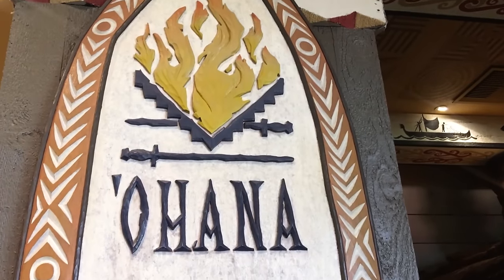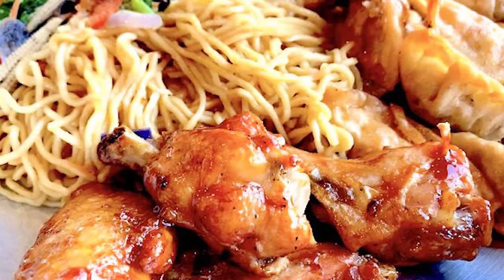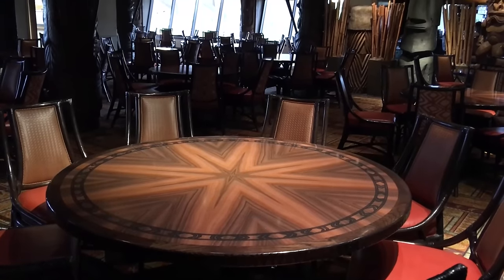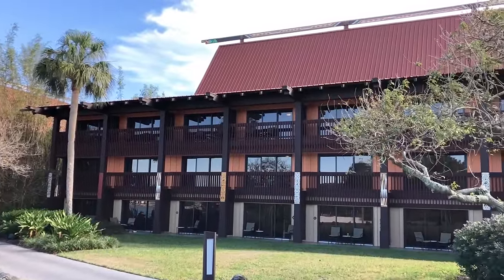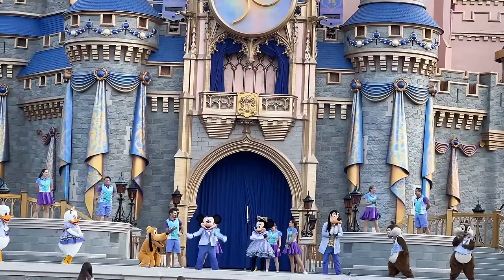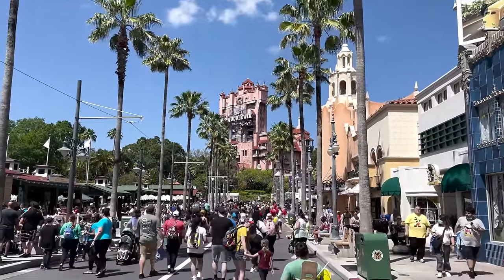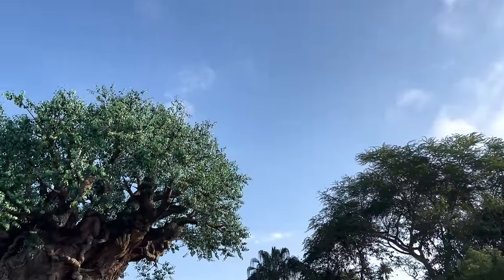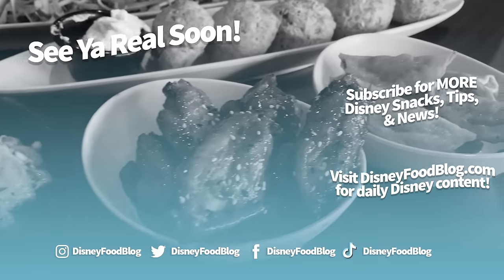All in all, Ohana might have an obscene amount of food with some obscene prices, but the quality is high and the service is exceptional. Sometimes the service is slow, sometimes the meat's overcooked, but overall you're gonna find really high quality and good value here. Want to stay up to date on all the latest news coming out of Disney World? Sign up for the DFB newsletter — we'll send you updates on the most recent announcements, openings, changes, and ride opening dates straight to your email, and the newsletter is totally free. This is AJ for Disney Food Blog — let us know your thoughts on Ohana in the comments, and we'll see you real soon.